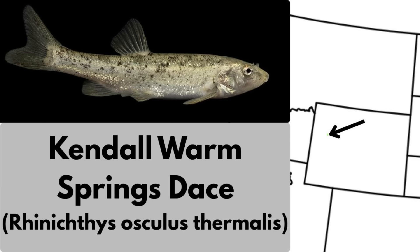The Kendall Warm Springs dace is a subspecies of speckled dace that lives only in one warm springs stream in western Wyoming, near the Wind River Range. In Kendall Warm Springs, the water is about 85 degrees Fahrenheit year-round, and the dace occupies a short riffle and backwater pool in the one spring creek. The entire population of this dace is extremely small, and it's federally protected. Because it exists nowhere else, the area has been fenced and access is limited.